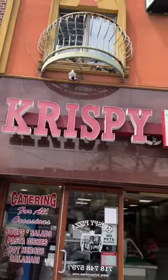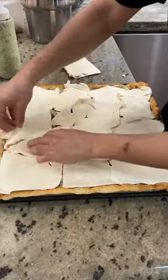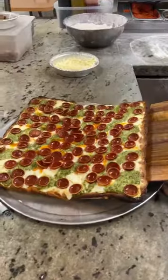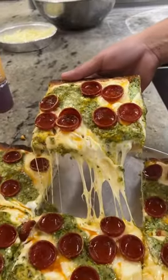Crispy Pizza in Dyker Heights, Brooklyn drizzles their pesto sauce, tops it with slices of mozzarella, more lines of that pesto, a sprinkle of parmesan, and tons and tons of pepperoni. It goes into the oven until it looks like this. And of course, a drizzle of Mike's Hot Honey. How could you ever say no to that?